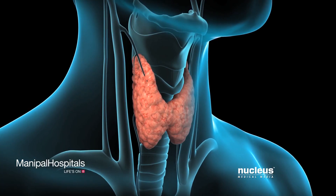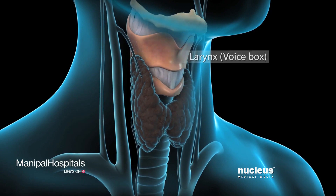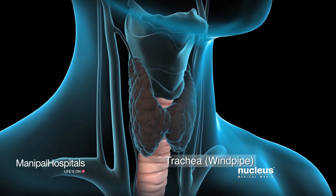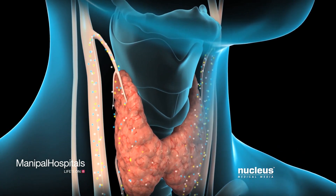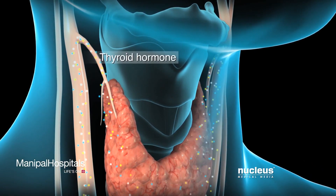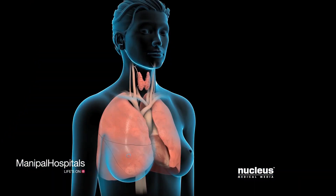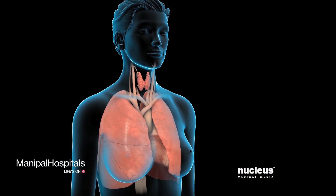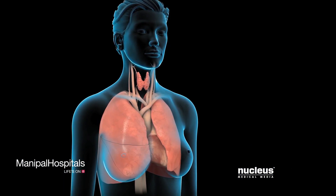Your thyroid gland is located over your larynx or voice box. It wraps around your trachea or windpipe. Your thyroid produces a hormone called thyroid hormone and secretes it directly into your bloodstream. Your body uses thyroid hormone to increase your energy and raise your body temperature when necessary.